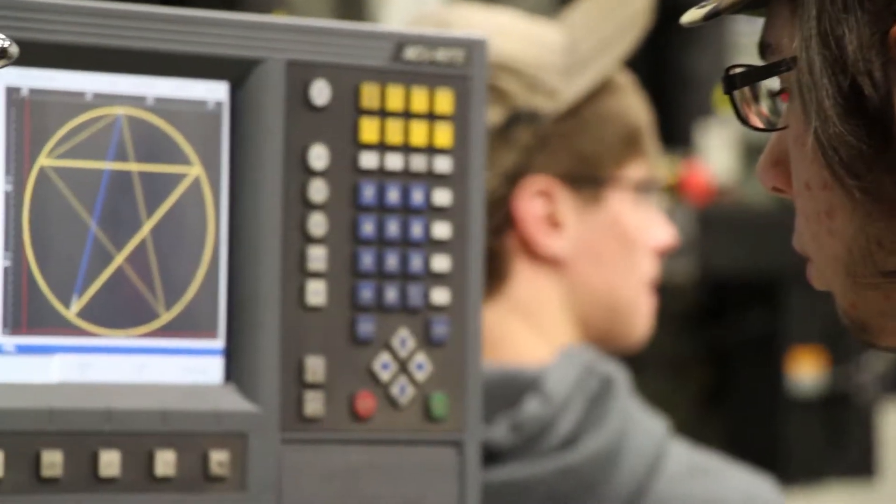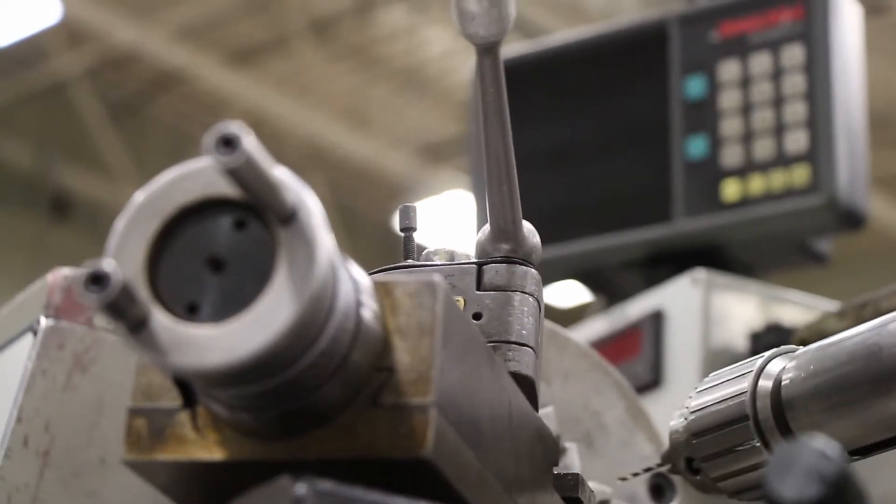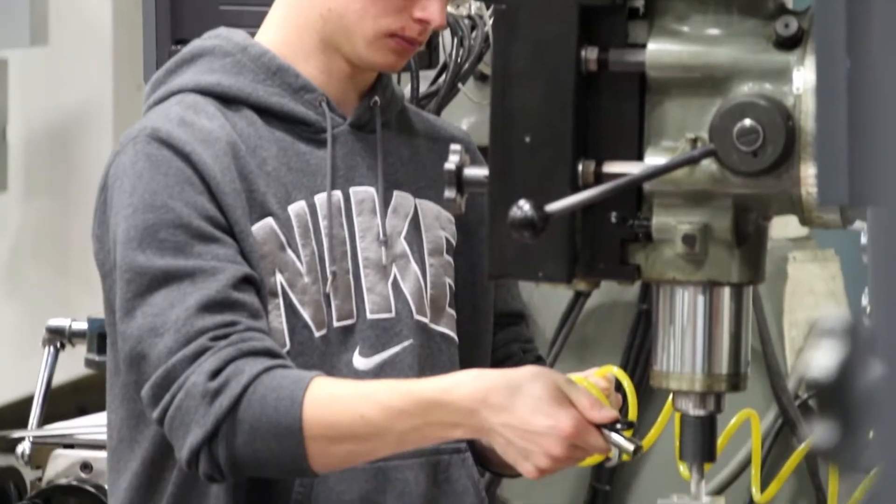When I talk about machinists, it's not the old dirty shop that we're used to seeing or that we think about. Nowadays it's more about computer numerical control equipment, where we learn to program, set up, and operate CNC equipment, and we also do a little bit of design work in the program as well.